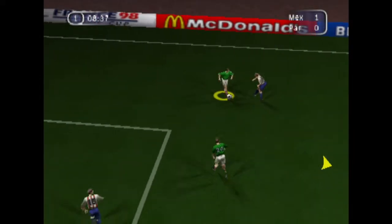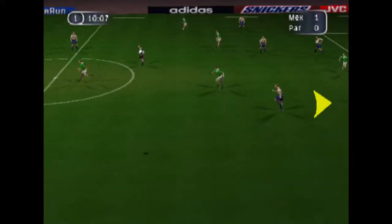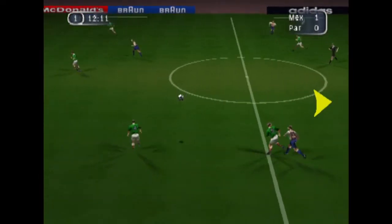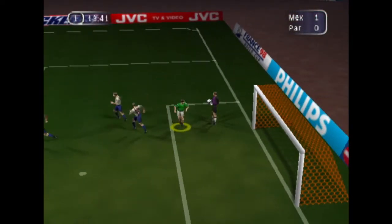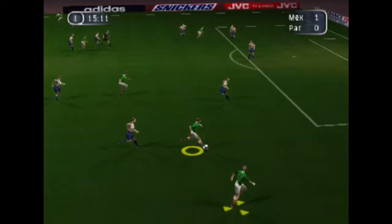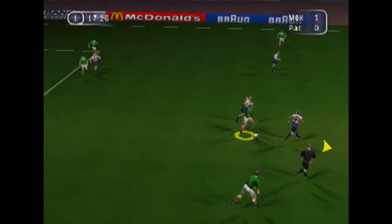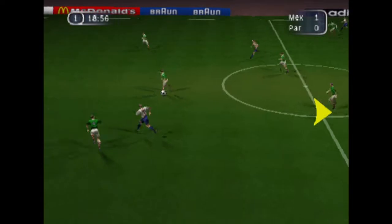Goes straight past him. Nicely done — nipped the ball away neatly there. Neatly done. Neatly collected by the defender. Good header. And he's beaten his man. Keeper's ball. Calmly done, moved away from danger. And that's a wonderful display of skill. Great pass.